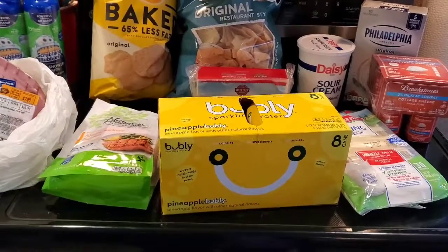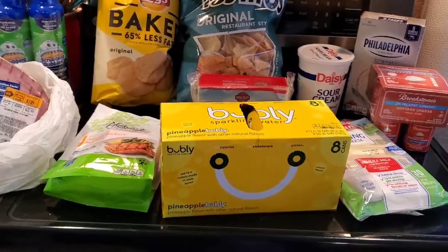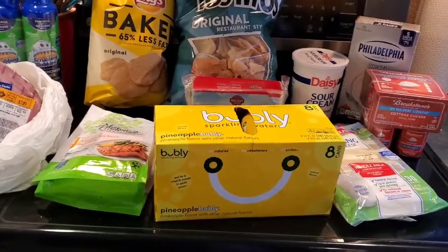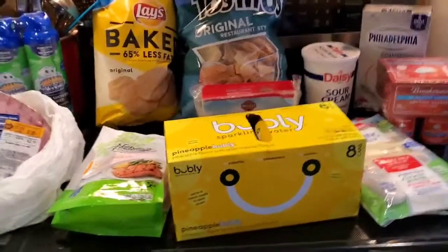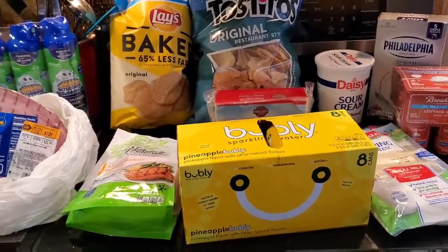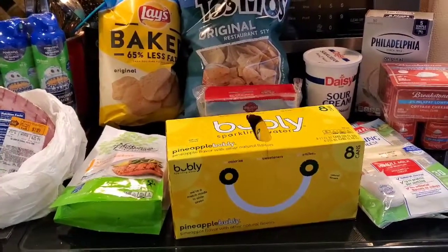Hey everyone, welcome back to Melissa's Kitchen Table! Today I have a BJ's haul and hopefully a Trader Joe's haul for you. Today's Saturday when I'm filming this — I stopped at BJ's because I had gotten some coupons in the mail that I wanted to use.